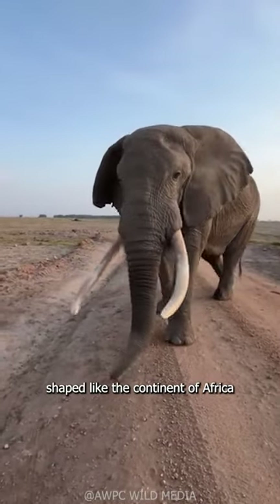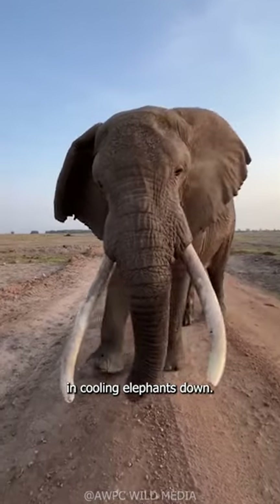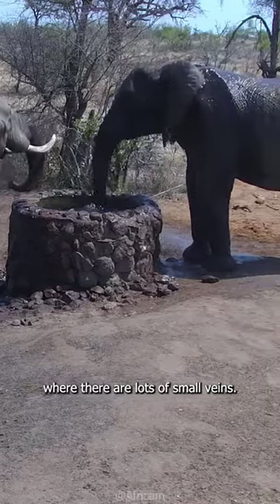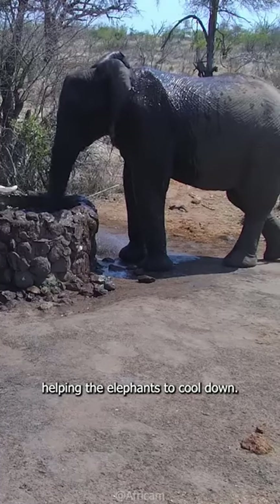African elephant ears are shaped like the continent of Africa and play an important role in cooling elephants down. On very hot days, elephants like to spray water or put mud behind their ears where there are lots of small veins. This cools the veins, helping the elephants to cool down.